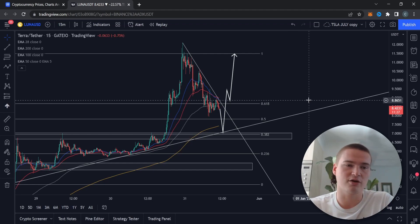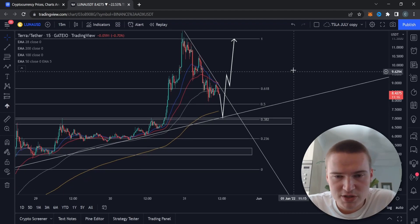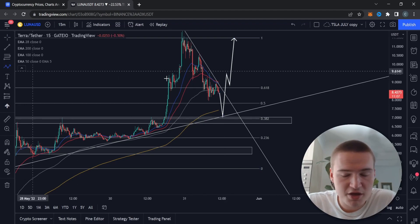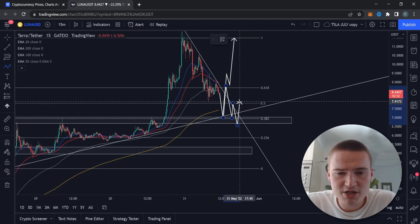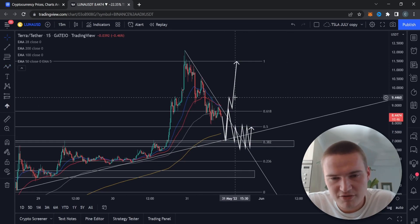Luna has a lot of volume, a track record, and a lot of people are looking at it — so that kind of move is possible even in these markets. To summarize the bullish scenario: find support between $7.50 and $7, then get above $9. That's the most important thing to remember.